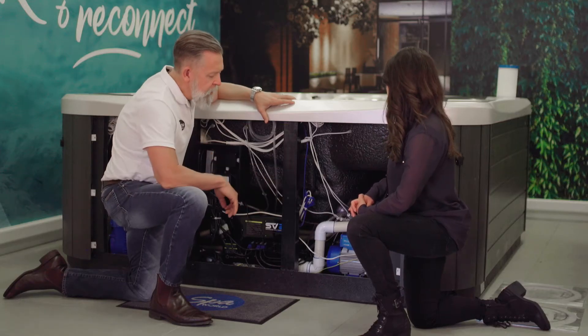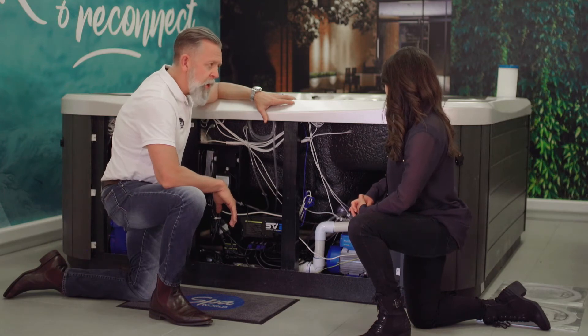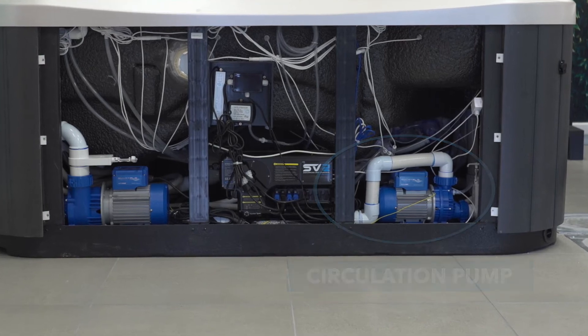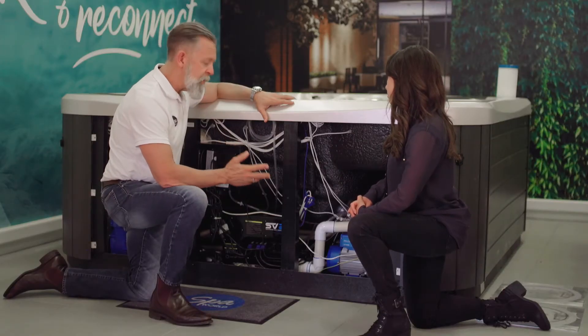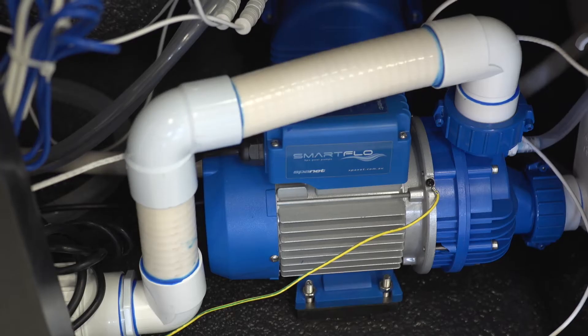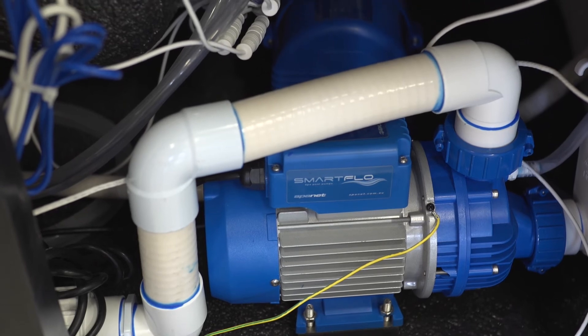There are two types of pump under a Vortex spa - three if you include the air blower. The first pump is called a circulation pump, and in the Sparnet system that's programmable. It's a smaller pump; it uses about one-sixth the energy of the large jet pumps and it does all of the filtration and heating.